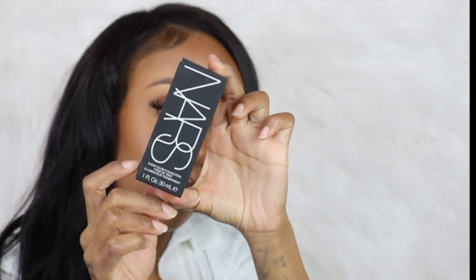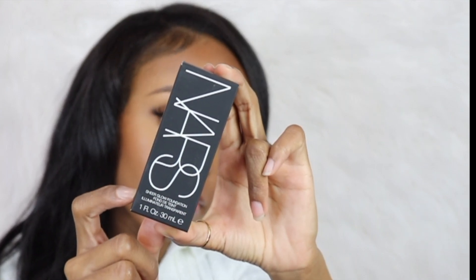For the next product I have this NARS foundation. I love NARS so much — I love their foundation so much. This is the Sheer Glow foundation. It's not full coverage, I don't even think it's medium coverage — it's like a really light coverage, but it builds up pretty well. I really like how it looks on my skin; it's not cakey.